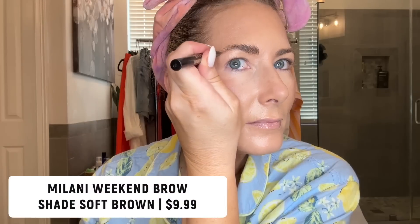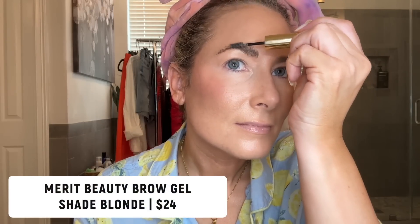Then I want to talk about my favorite eyebrow combo. I love the laminated look but not the extreme, so I've toned it down to something a little more wearable. I start with the Anastasia Beverly Hills Brow Freeze — this will hold your brows in place the best and I have very unruly brows. Then once I have them combed into place I go in with the Milani Weekend Brow in Soft Brown and fill in mostly the outer corners. And then if I'm feeling extra, I go in with the Merit Beauty eyebrow gel in Blonde — it's definitely pigmented so if you want to skip the eyebrow pen you can fill in those brows with this.